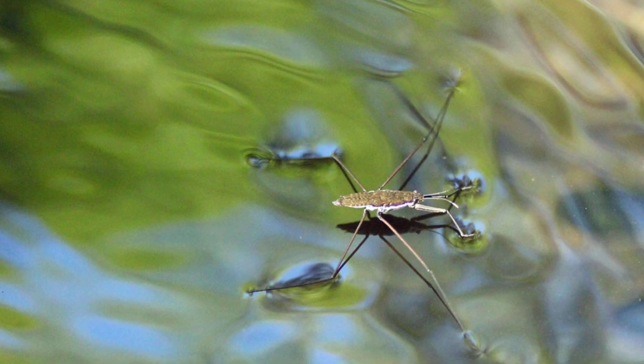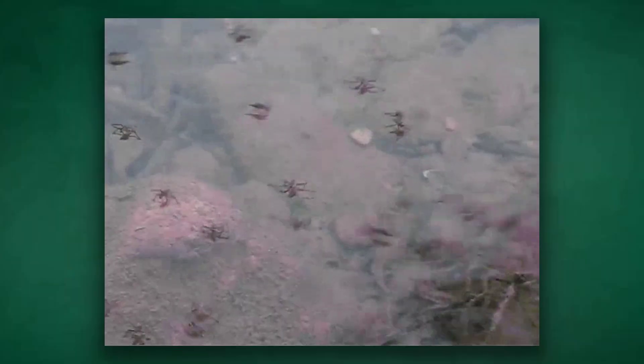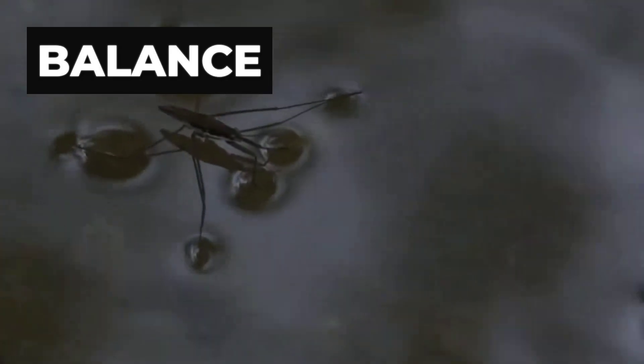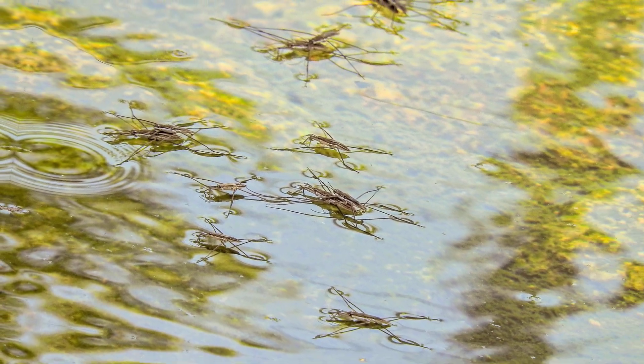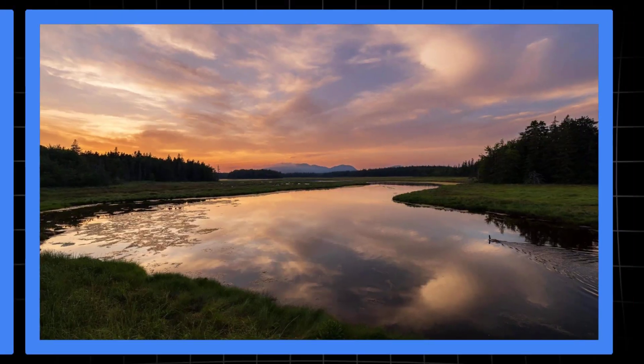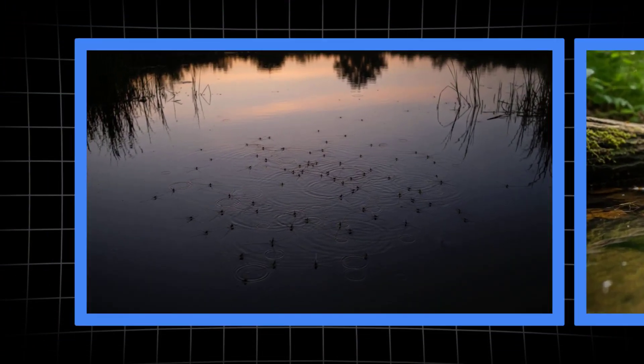Sometimes several striders converge, racing in on the same ripple, their bodies casting long shadows over the glassy surface. No splashing, no sinking — just pure finesse. A masterclass in balance and precision. For elegance and teamwork on the water, few hunters come close. But the next contender will show how darkness itself can become the ultimate hunting tool.